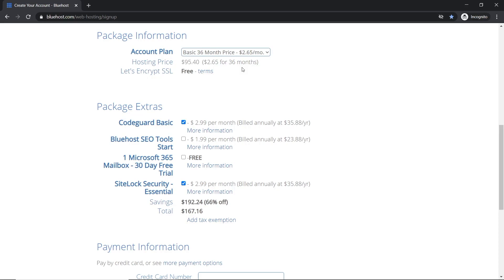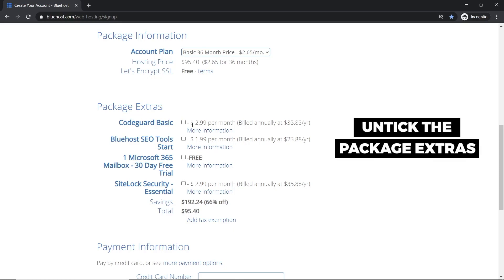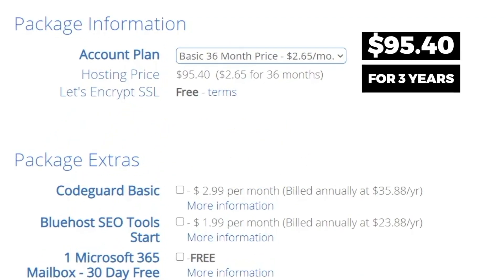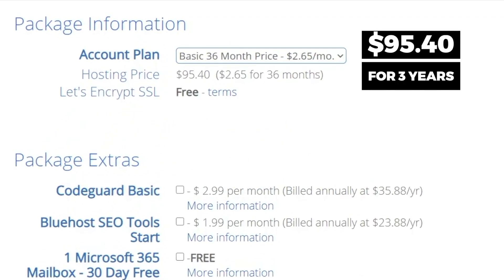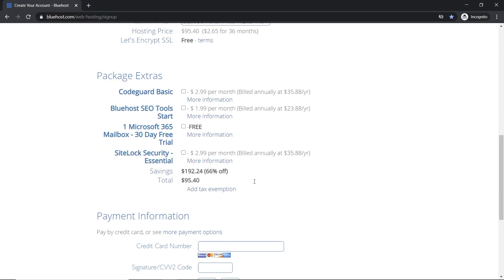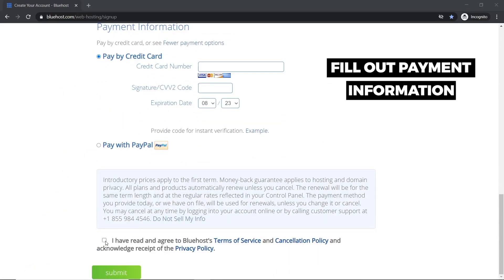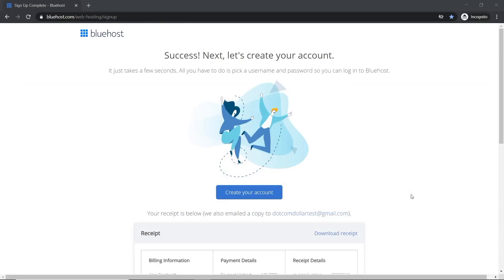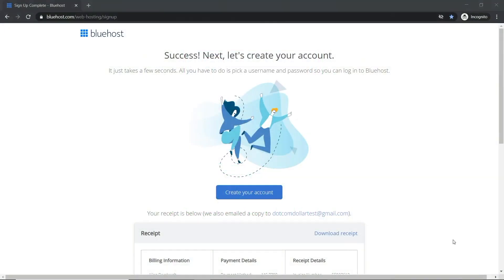You have a 30-day money-back guarantee if you don't like them. Under Package Extras, I recommend you don't get any of them — everything can be done for free with plugins. The total price for three years on the Basic plan is only $95, which I think is an amazing deal. Fill out your payment information, agree to the terms, and click Submit.